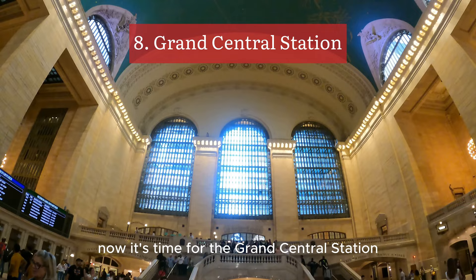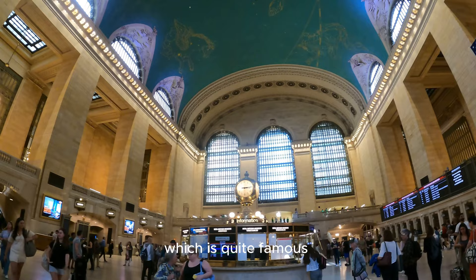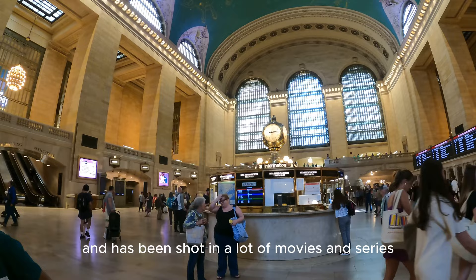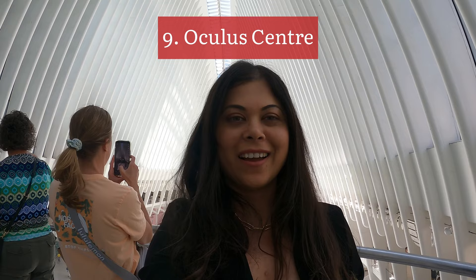Now it's time for Grand Central Station. It's completely free to enter this concourse that you see here, which is quite famous and has been shot in a lot of movies, series, and Bollywood movies as well. This is definitely a good free spot to see in New York.